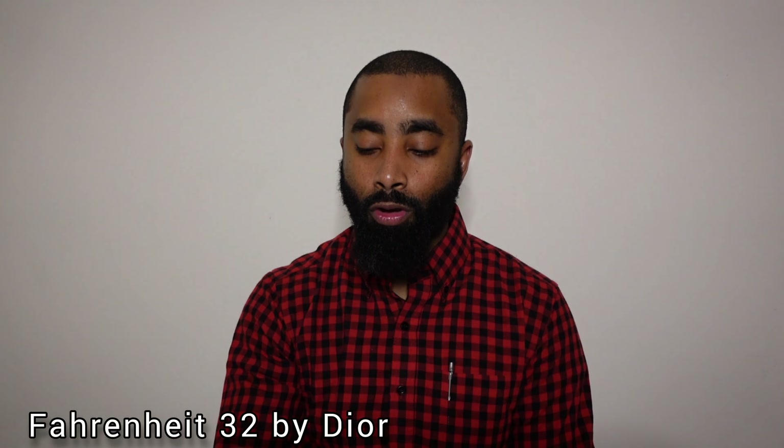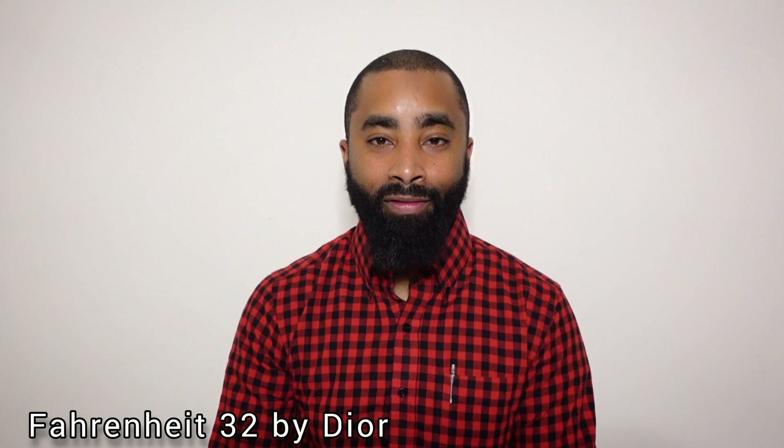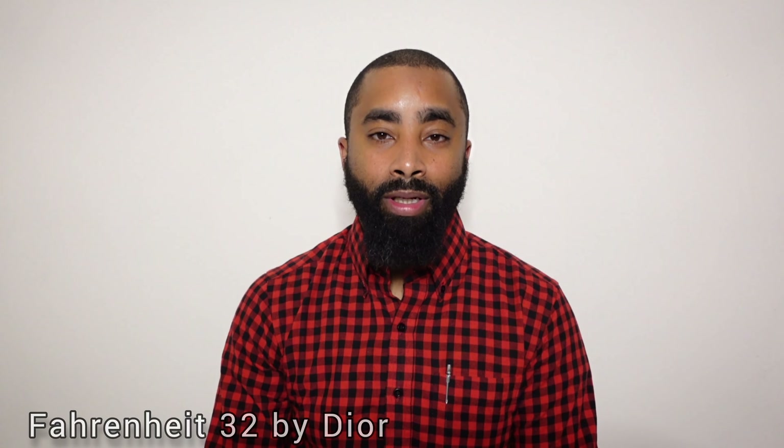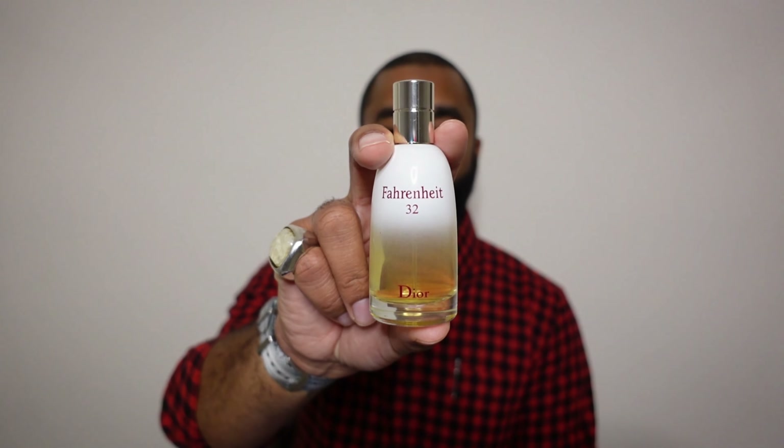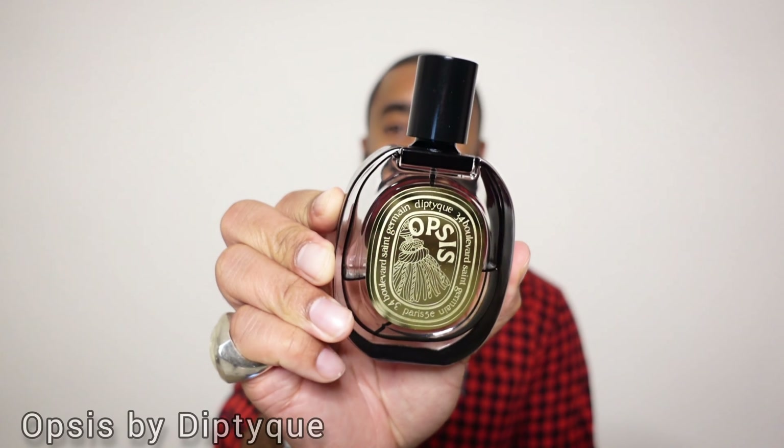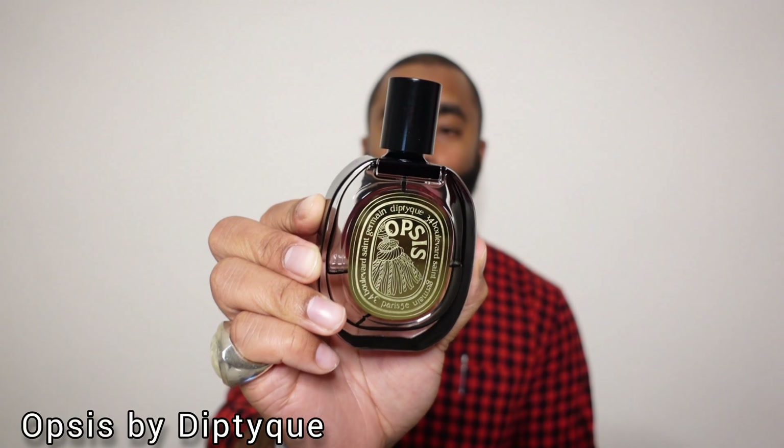The next fragrance is from the house of Dior — this one is Fahrenheit 32. This one was also featured on my top discontinued fragrance list. It's about half full, so this is another one I'm going to try to get through during the summer. Fahrenheit 32 was released in 2007 and only lists three notes: orange blossom, vetiver, and vanilla. To me, this is probably my favorite flanker at the moment. I may get a bottle of Fahrenheit Absolute — I did own it at one point, but I wasn't loving it.